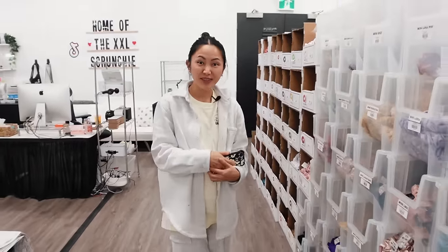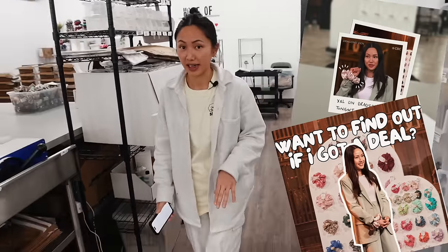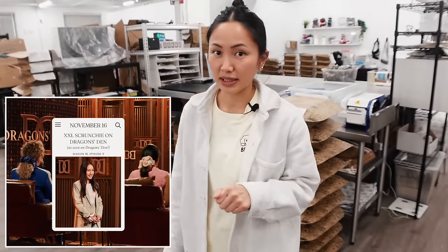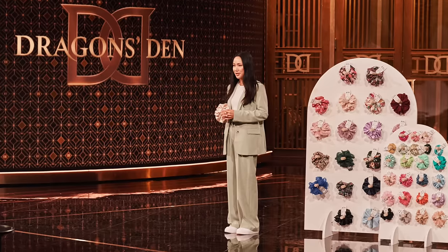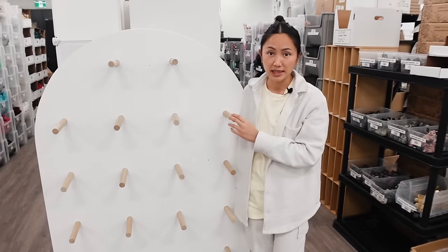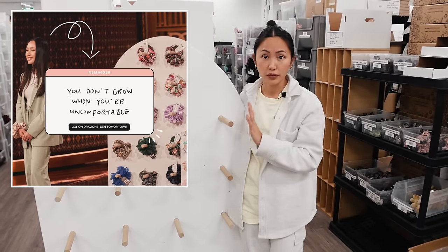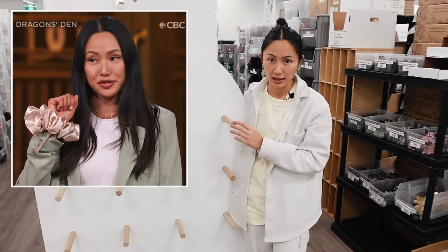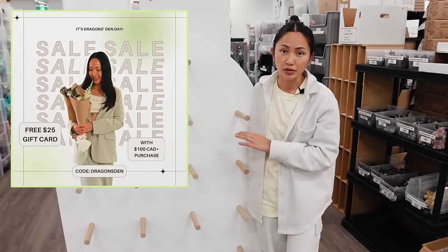Then Thursday is our Dragon's Den episode airing! We have something very special for that day. Earlier this year, I went on Dragon's Den and pitched my small business there. It's getting aired on Thursday at 8 PM Eastern Time on CBC and CBC Gem. It's episode 9 on the new season 18 that I'm featured on. If you don't have cable, you can stream it on CBC Gem for free. And if you live outside Canada, you may need to use a VPN. On that day, we're giving you free $25 store credit if you spend $100 Canadian.